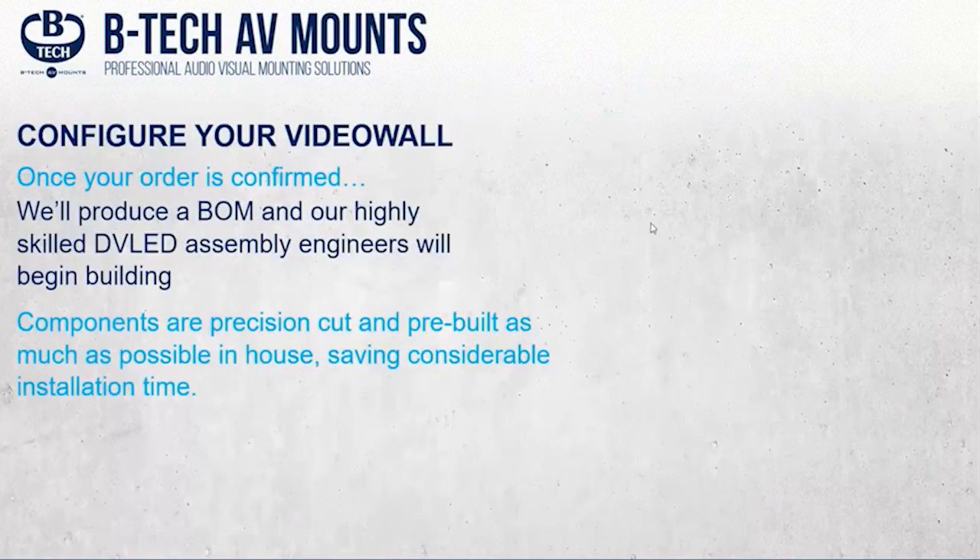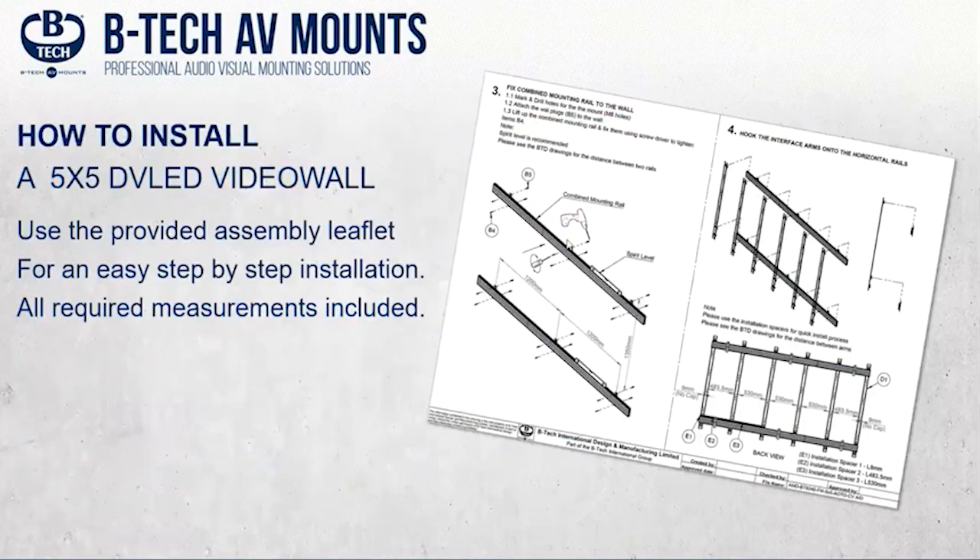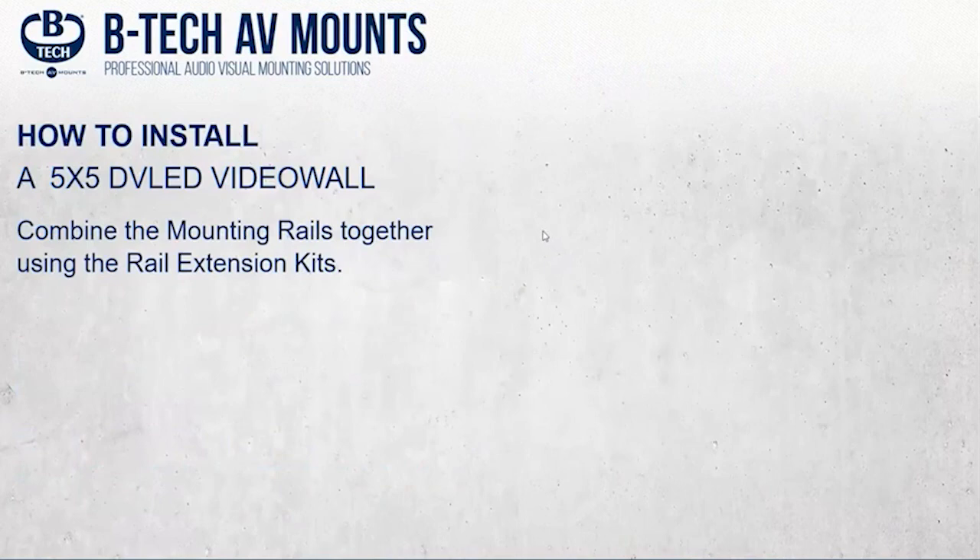When a PO is confirmed, we'll set our highly skilled engineers to work. They'll draw the solution in CAD and produce a full bill of materials, then precision-cut and pre-build as much as possible in-house — which saves costly installation time. With the installation guide and a full drawing, it should be a very quick and simple installation — a complete how-to on building a full LED wall to your specification.